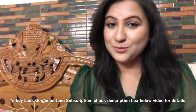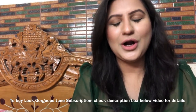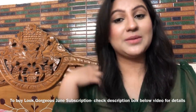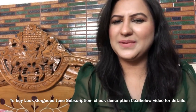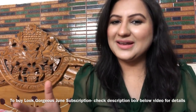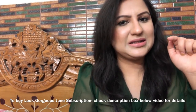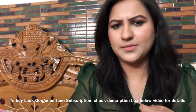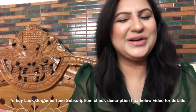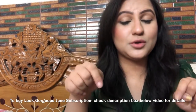Hi everyone, very warm welcome to Look Gorgeous. June has started so it's time for the Look Gorgeous subscription box for the month of June 2018. This video is going to be basically in Hindi, so if you only know English then please check the details in the description below the video.